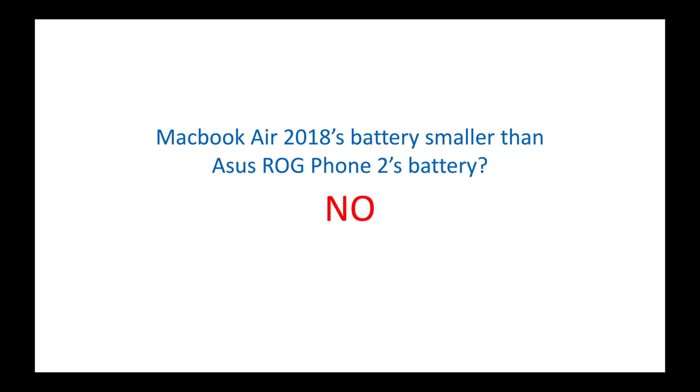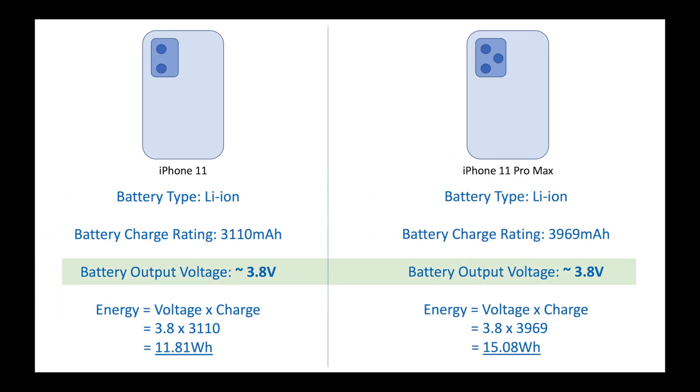The answer is no. Let's dig deeper and try to understand why. The milliampere rating of a battery, also called the charge rating, does not indicate the total energy the battery can produce.